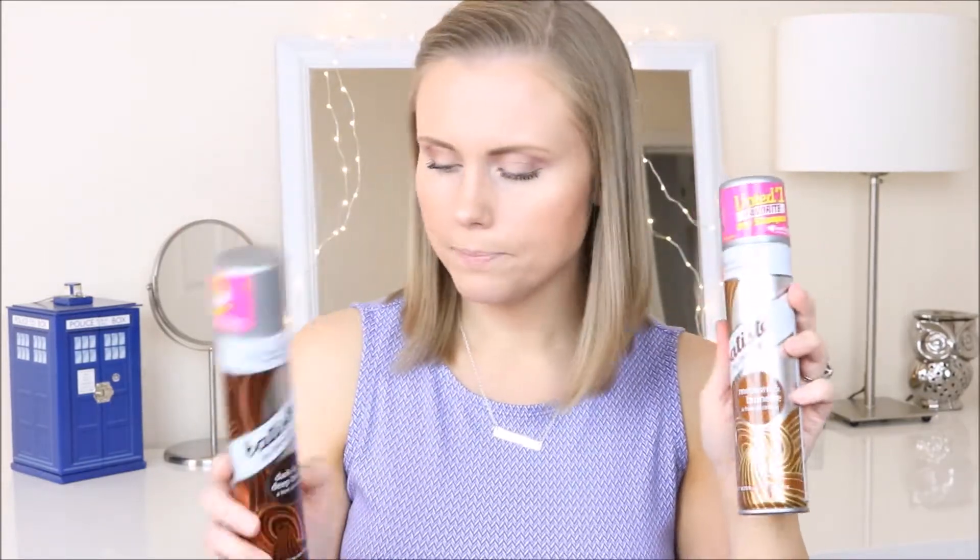The other thing I'll quickly discuss is my Batiste dry shampoo. I have medium brunette, which is the color I like, but I also have dark and deep brown. I decided to give this one a shot but I didn't like it. I feel like it's a lot thicker — I feel like they're different, which is weird because it really shouldn't be. This one was a lot thicker in my hair and I could just feel it more.